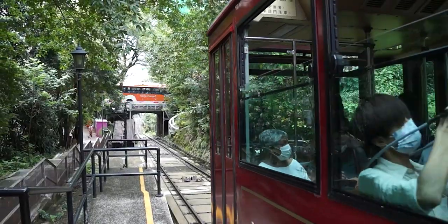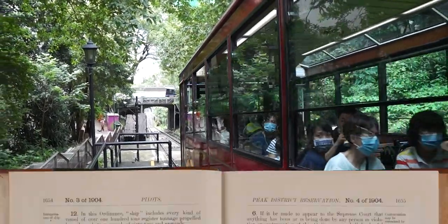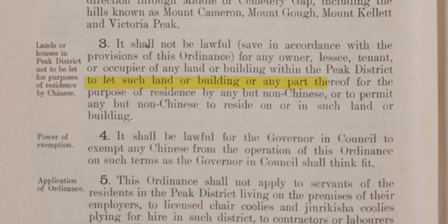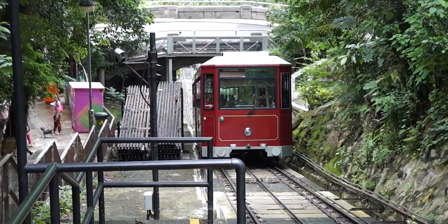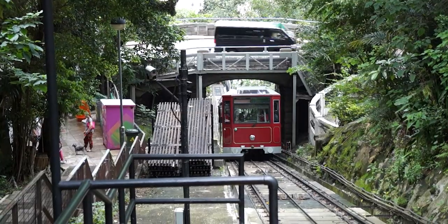At the time, the colony was ruled by racist and often hateful legislation by the British. This led to laws such as the Peak District Reservation Ordinance of 1904, which delineated Victoria Peak as a European-only residential zone. Officially, this was put in place to control a plague outbreak at that time, but many believed that this was just a way to segregate the population from their ruling class.